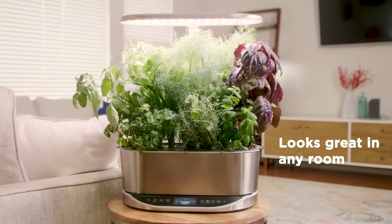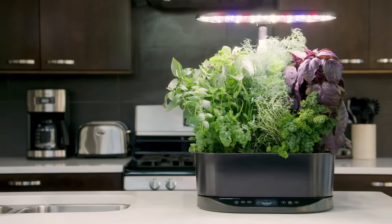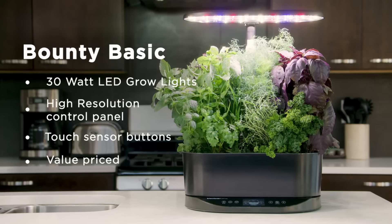Hey everyone, welcome back to my channel, where I review the top products on Amazon so that you can make an informed purchase decision. Today, I'm excited to share with you my top 5 picks for the best indoor garden systems on Amazon.